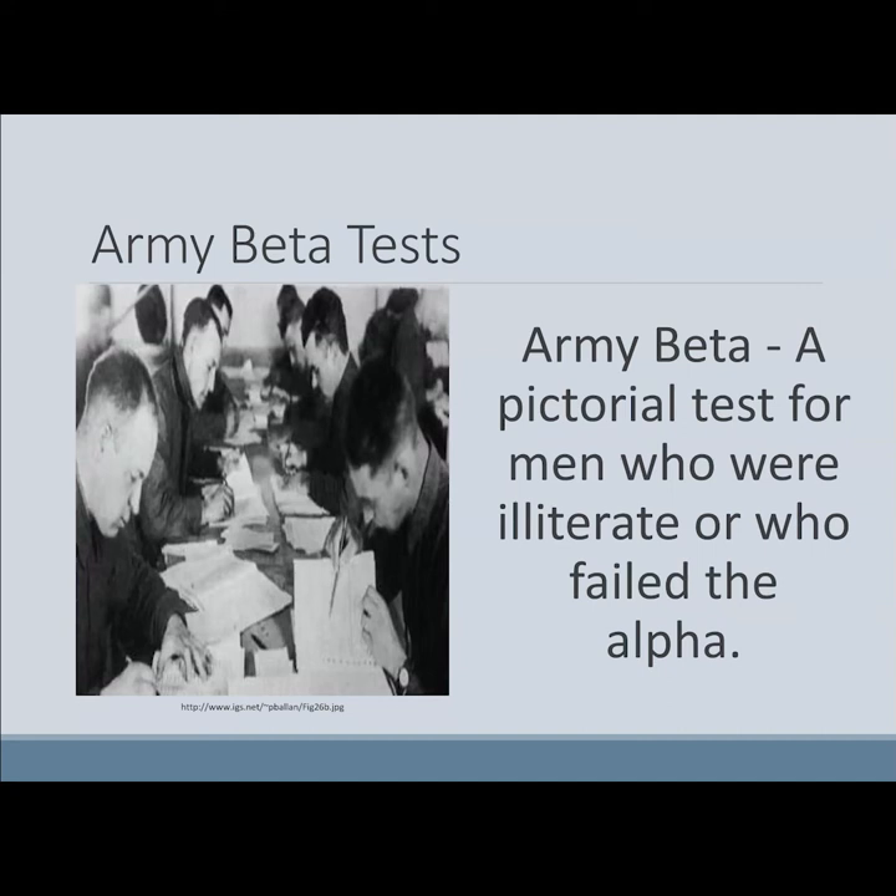There was a second version of the Army Intelligence Test: the Army Beta Test. The Beta was a pictorial test for men who were illiterate or who had failed the Alpha Test. In the early 20th century, the country was very agricultural and rural, education was not standardized, many people didn't finish high school, and many people in rural areas were illiterate. So the Army had to deal with a large number of people who couldn't read and write.